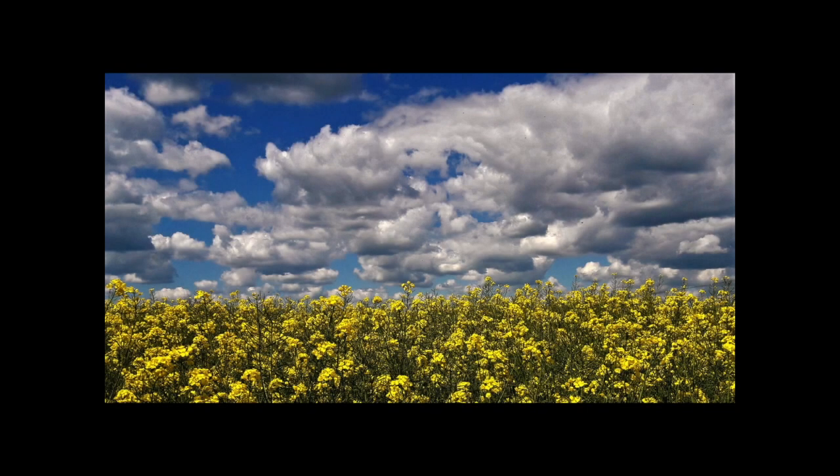Rapeseed Flowers. Nice to see the author resisted the temptation to have an exact half and half of sky and foreground. I might have been tempted to have two-thirds rapeseed and one-third sky just for the colour. However, as the author has presented it, it is a very pleasing image — colourful, well exposed and sharp, with an interesting sky to boot, as well as blues and yellows working so well together.